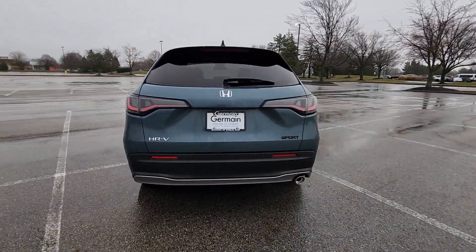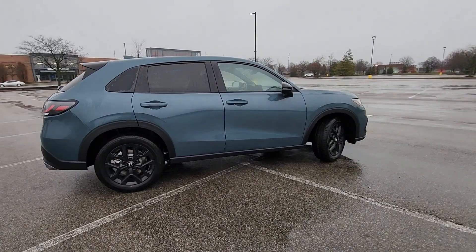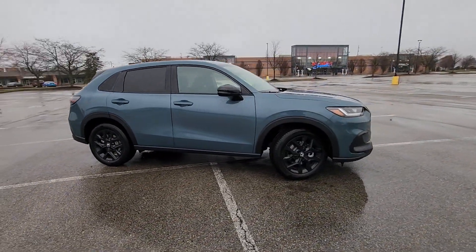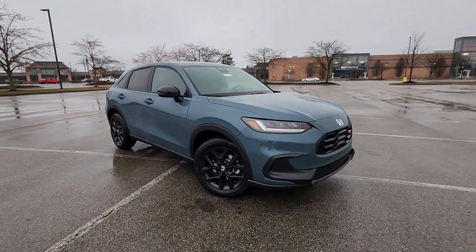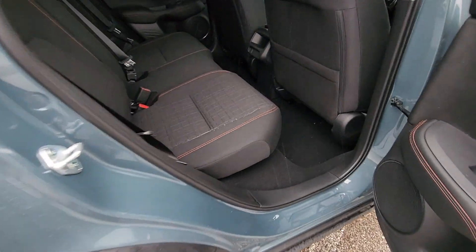you'll also get Cross traffic alert, Lane keeping assist, Side view mirrors with turn signals, Lane departure warning, Blind spot monitor, All-wheel drive, Heated side view mirrors, Backup camera, and Tinted windows.